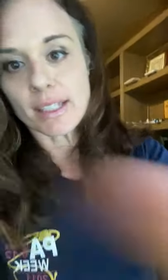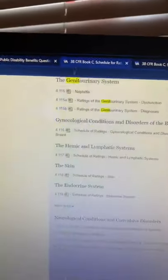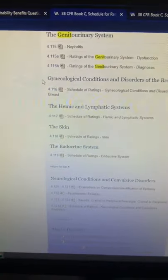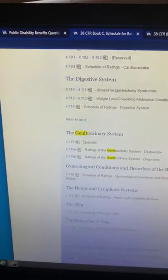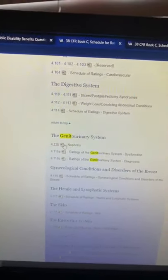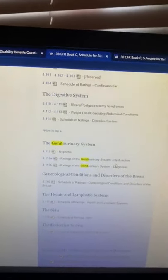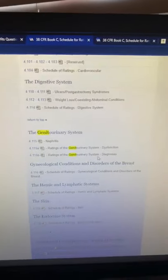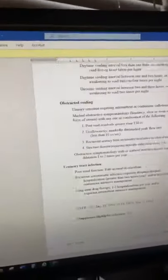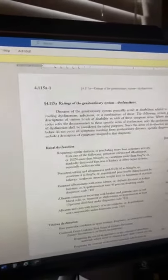So basically, how does the VA rate kidney disease? I want to take a look at two different things. First, we look at 38 Code of Federal Regulations, which is the VA's regulation that shows different disabilities — this is on va.gov. We're going to go to the genitourinary system: 38 CFR Book C, Schedule for Ratings. The genitourinary system talks about ratings for dysfunction and based on diagnosis.